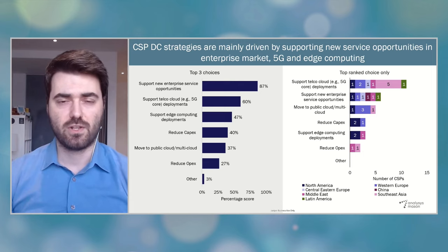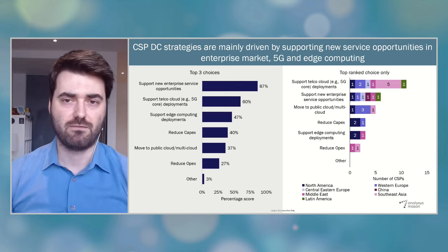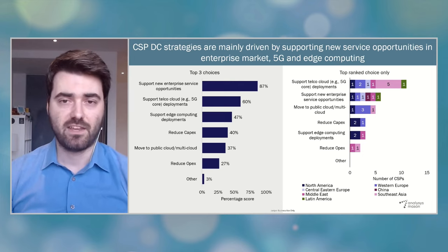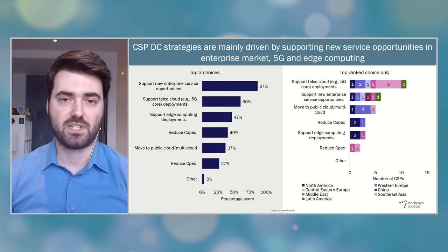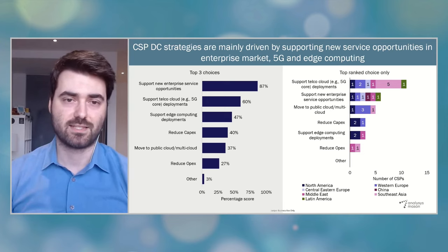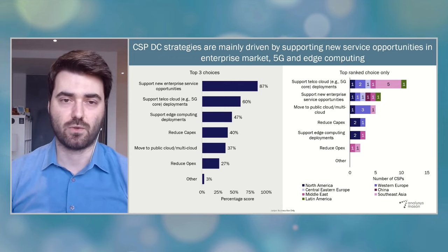All these new technologies and advanced services are very much interrelated and complementary to each other, and they will be deployed and operated in CSP data centers. So CSPs need really state-of-the-art, operationally efficient, and programmable data centers in order to be successful. When we asked CSPs their number one priority, the majority ranked 5G telco clouds as the most important driver, as you can see on the right.